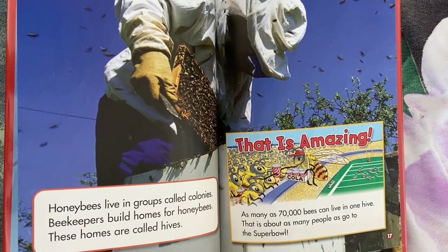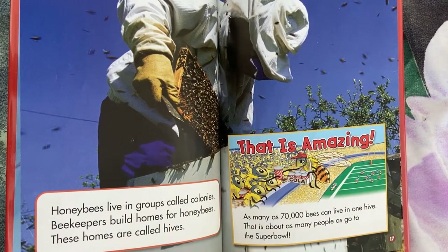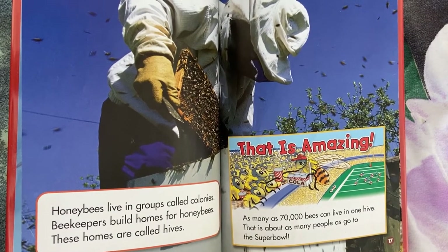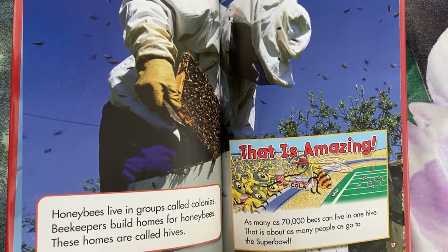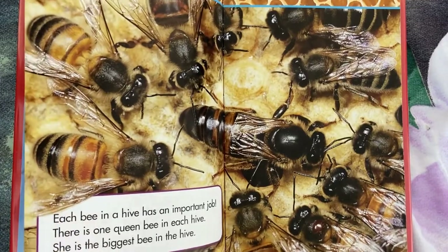That is amazing. As many as 70,000 bees can live in one hive. That is about as many people as go to the Super Bowl. Each bee in a hive has an important job.